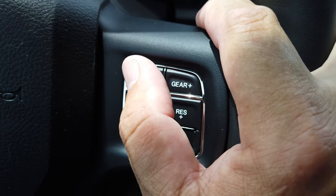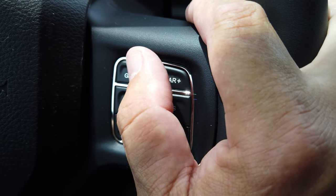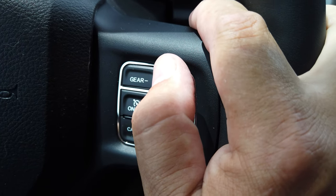You can actually shift gears right here on the steering wheel. So if you're going up a real steep hill and you've got a trailer on it, instead of letting it shift on its own, you can control that. Or if you're going down a really steep hill, you can keep it in the lower gear.